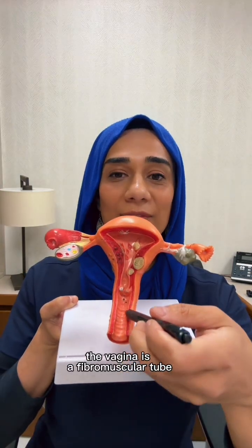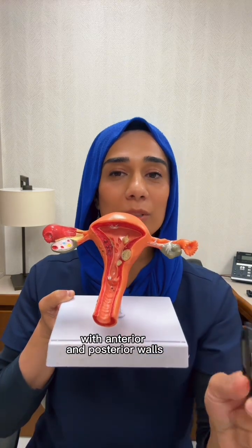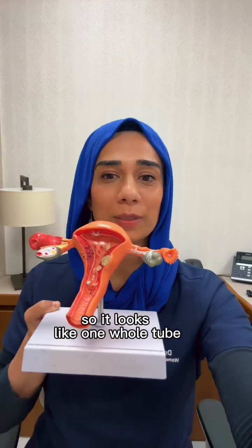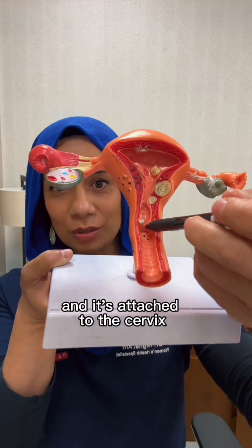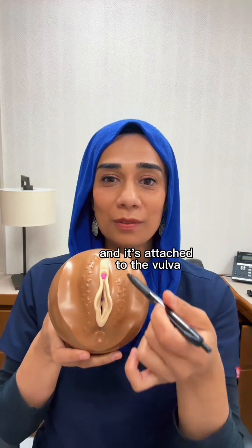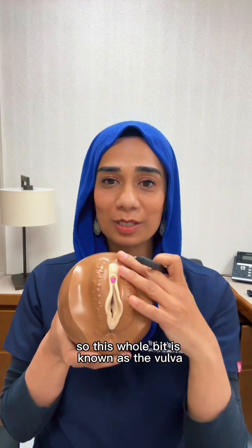The vagina is a fibromuscular tube with anterior and posterior walls, and these normally collapse so they contact each other, making it look like one whole tube. The vagina is part of the female reproductive tract, and it's attached to the cervix — known as the neck of the womb — up here, and attached to the vulva, which is the external genitalia, so this whole bit is known as the vulva.